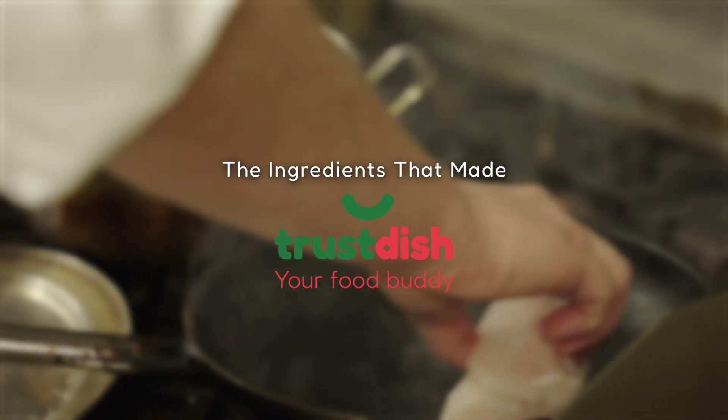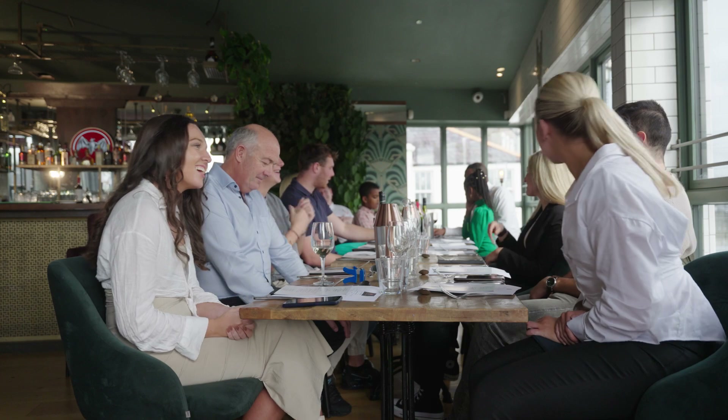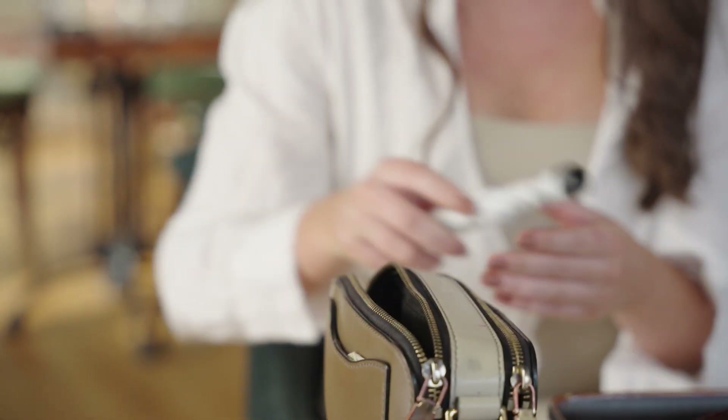There are over half a billion people worldwide that suffer from a food allergy or food intolerance, and one of those people is my sister Rachel. Rachel has a life-threatening peanut allergy and has had many near-death experiences whilst dining outside of the home. Because of this, I was determined to come up with a solution.